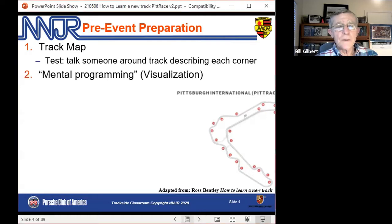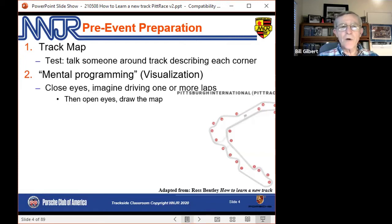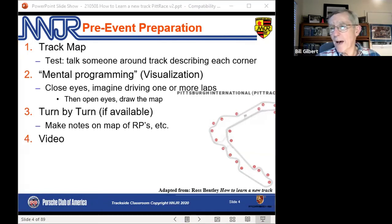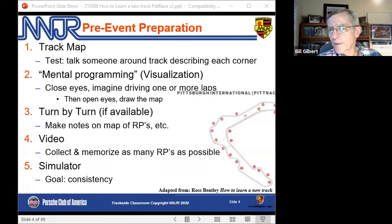After that, start to visualize the track — mental programming, as Ross Bentley calls it. Close your eyes and drive a lap or more, then open your eyes and draw the map to get yourself even more familiar. We have detailed turn-by-turn instructions. I would print out several copies of the Pit Race track map and have it available for notes. As you're going through the turn-by-turn, make your own notes on the track map in your own terms — you're going to remember it better.